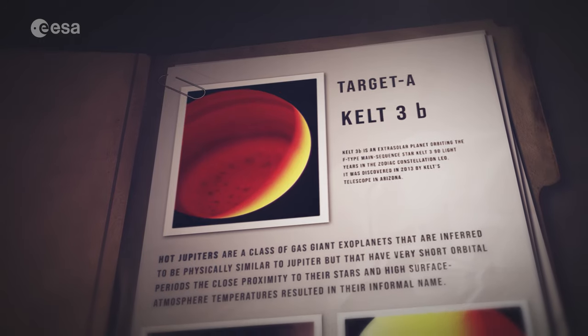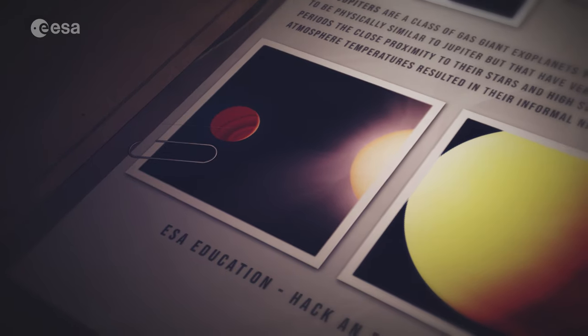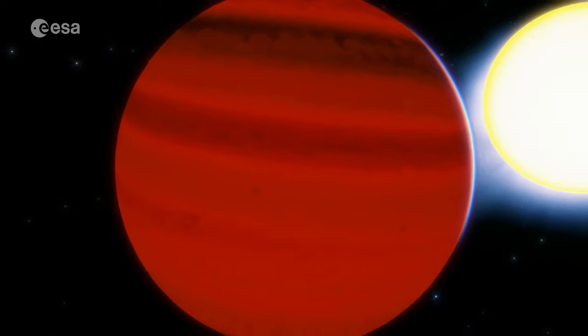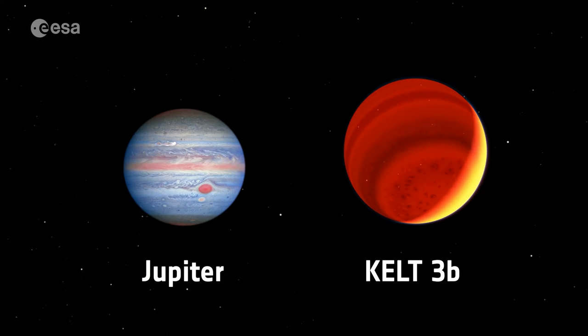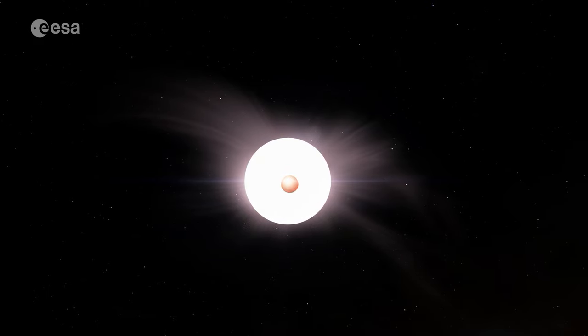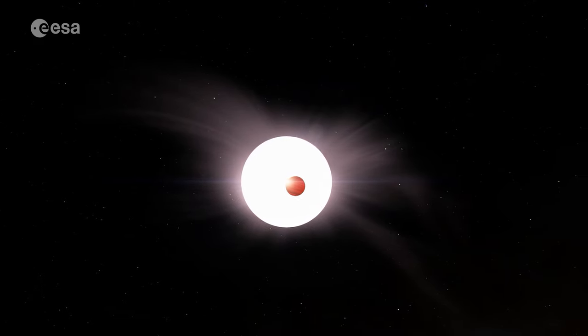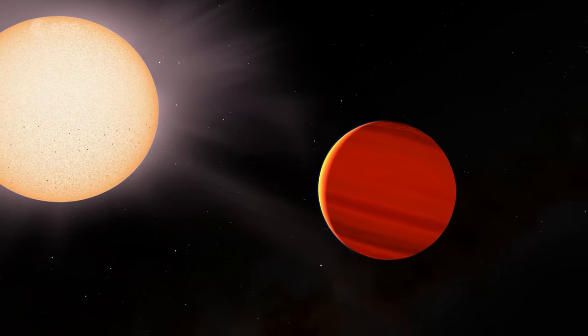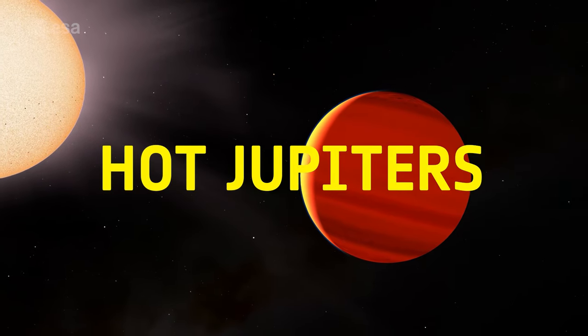In early 2023, we're going to point CHEOPS at two exoplanets unlike anything you've ever seen. Target A will be the giant KELT-3B — this exoplanet is unlike anything we have seen in our solar system. It's a large, puffy gas world orbiting very close to its host star, even bigger than Jupiter, the biggest planet orbiting our Sun. Because it's so close to its host star it's very, very hot — so hot that there are some stars where it would be possible to go to cool off. We call these hot, gassy planets Hot Jupiters.